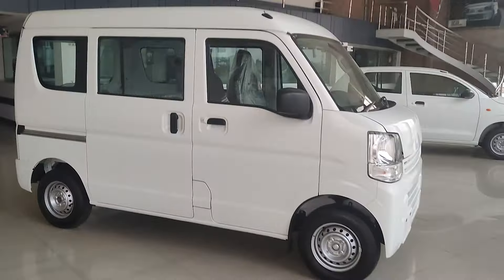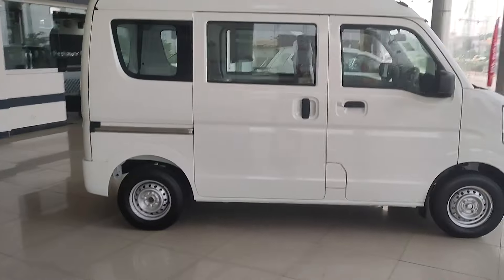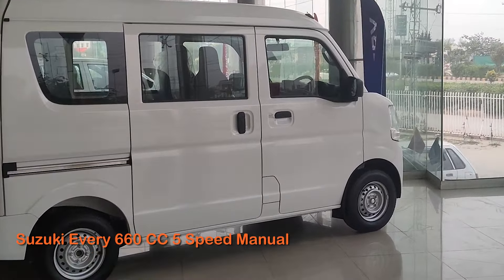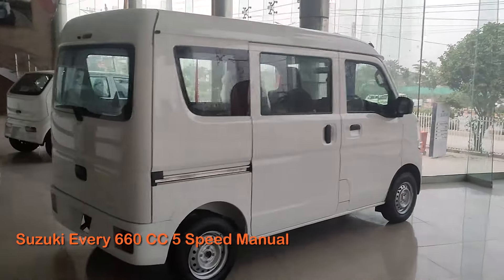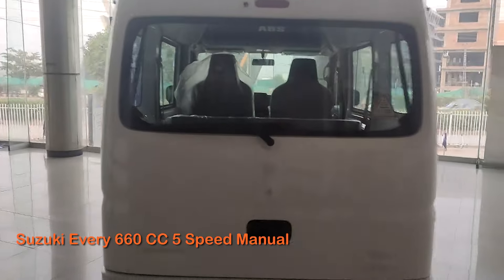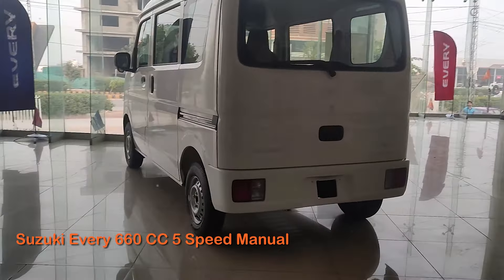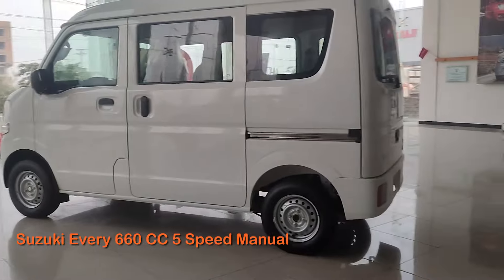This is the car that replaced the Suzuki Bolan, which is now discontinued. This car comes with a 660cc engine, and the engine is right below the seat — so it stays warm, acting as a natural seat warmer.